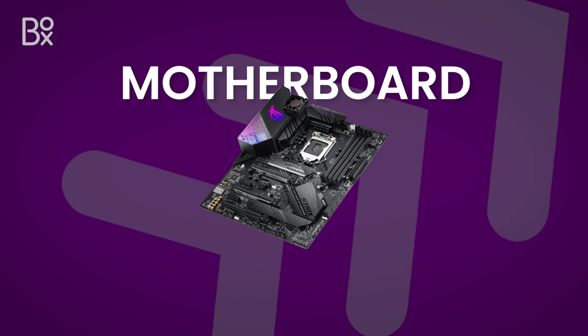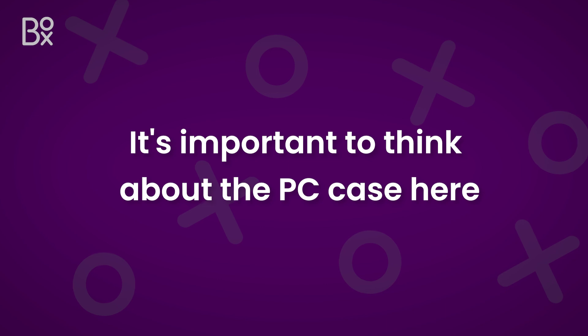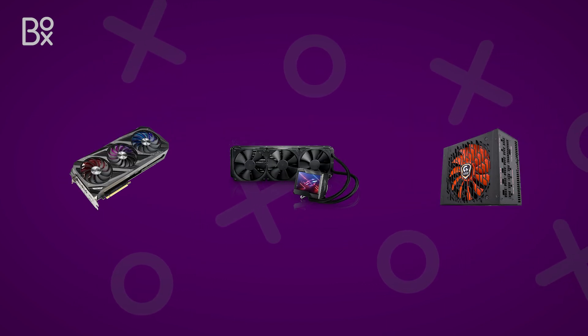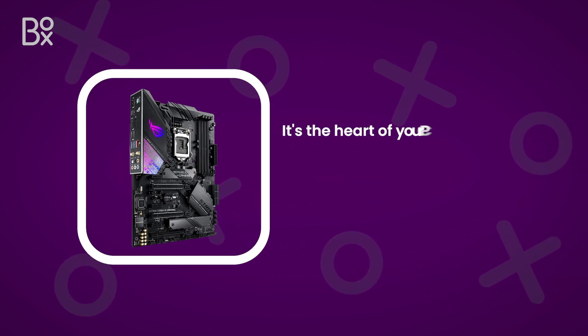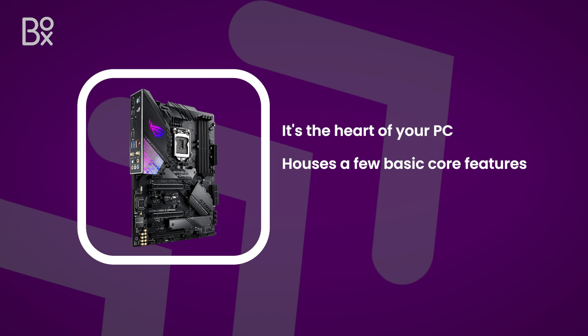A motherboard is usually a large flat rectangular board that mounts to the back plate inside the PC case. It's important to think about the PC case here, as the size, mount type, and amount of components you wish to fit into the motherboard will determine the shape and size of the case. As the heart of your PC, it will have a lot of important features, and though they're structured differently depending on the make, each motherboard houses these basics.